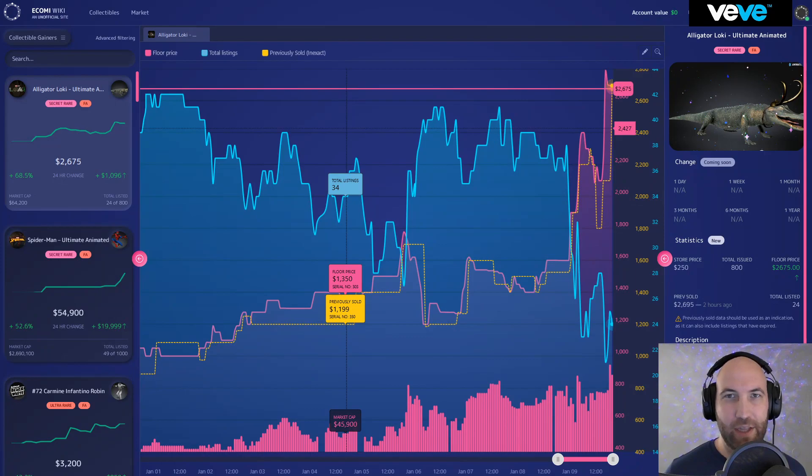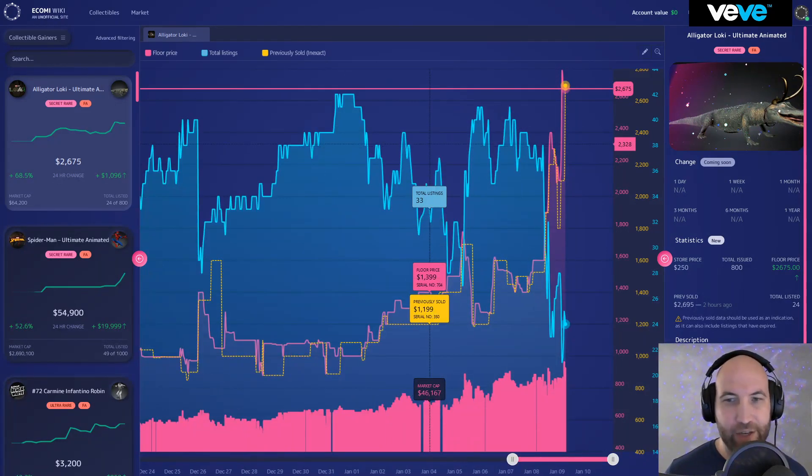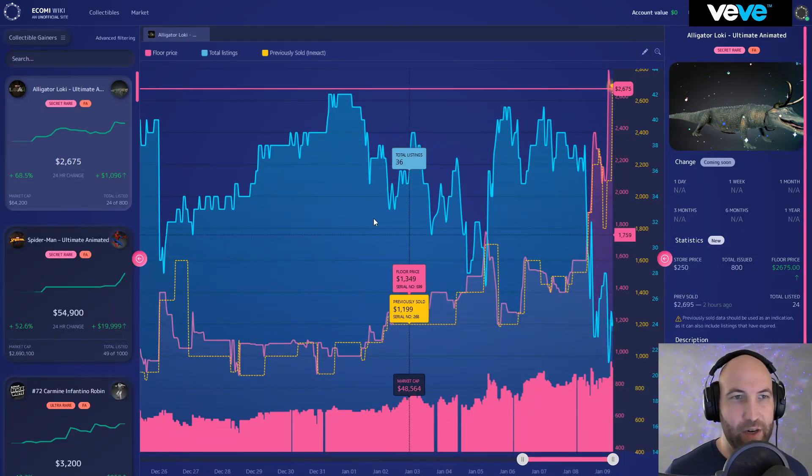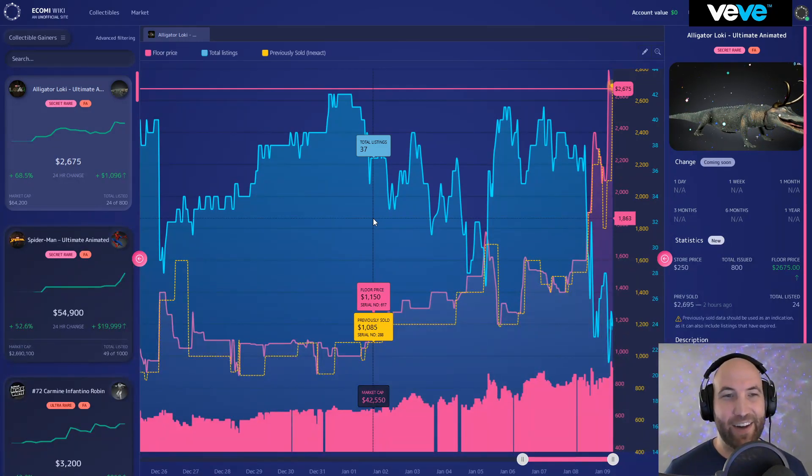Looking at the top gainers now using economy.wiki — the link to this website with all the amazing price action data and historical information is down in the description. Alligator Loki has really taken off, going up one grand, and that's just because there are so few listings right now — only 24 listed.